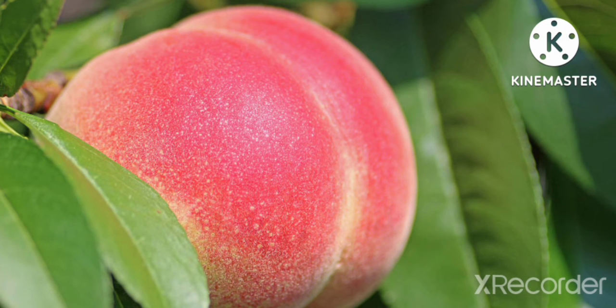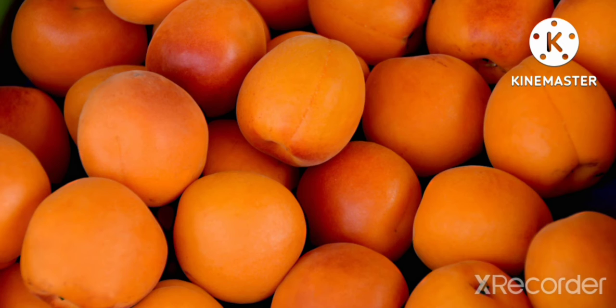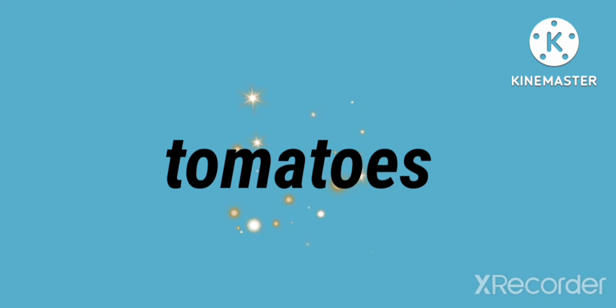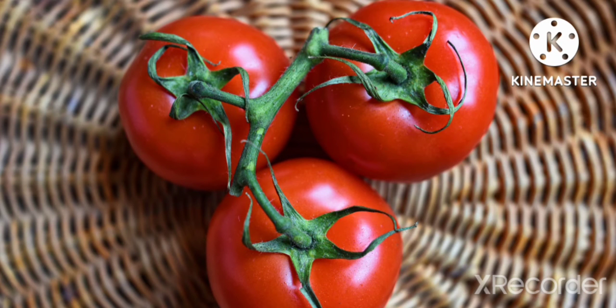Peach is a soft and juicy fruit with a large seed inside. It grows where the weather is mild. Peaches are packed with nutrients and antioxidants. Regularly eating peaches may promote heart health and may prevent certain types of cancers.